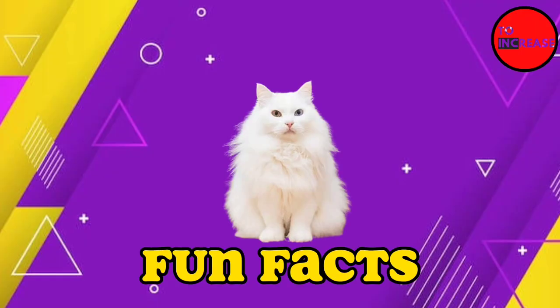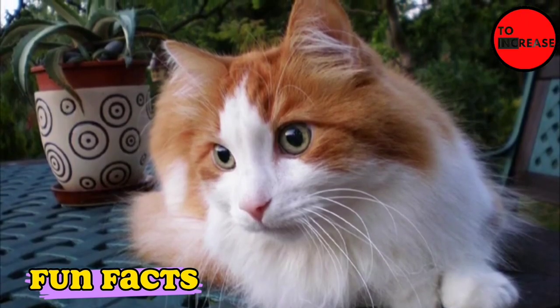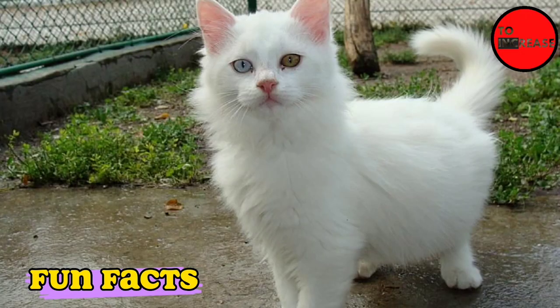Fun facts! While Turkish Angoras and Turkish Vans share a common ancestor, they are genetically distinct breeds. The Angora can still be seen at the Ankara Zoo in Turkey.